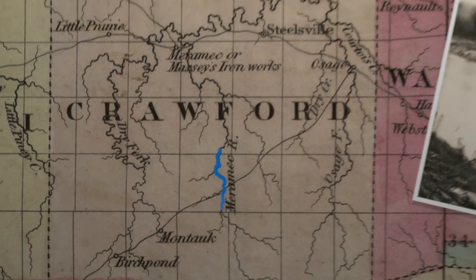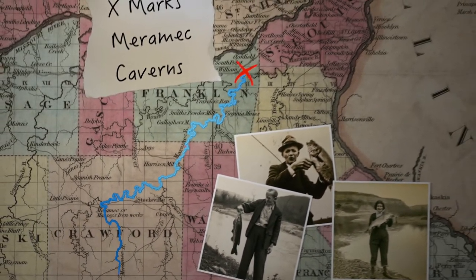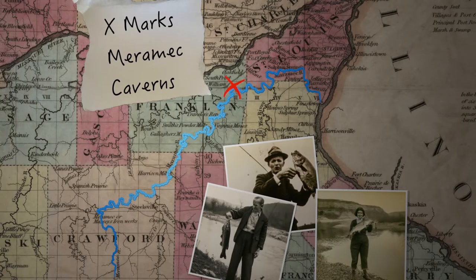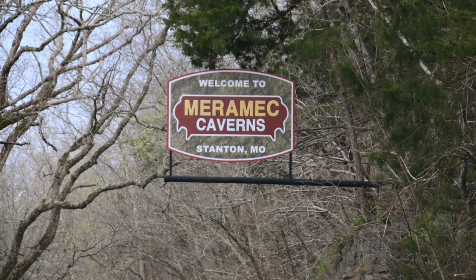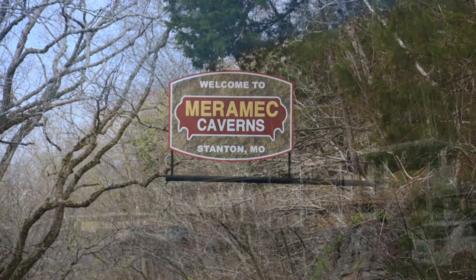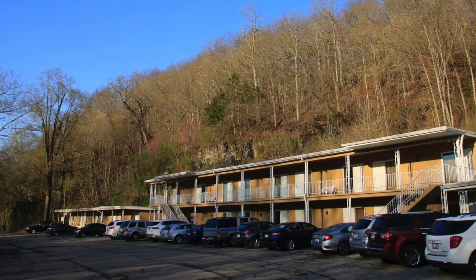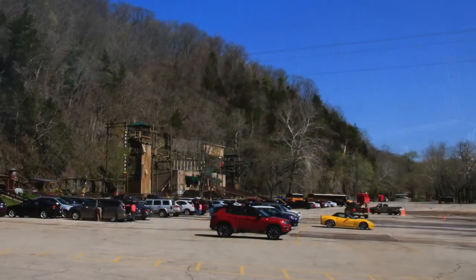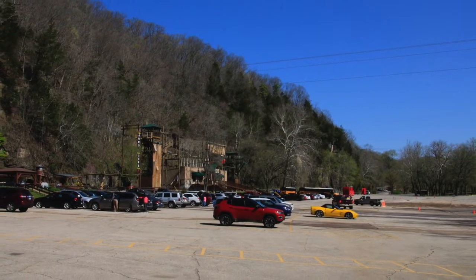The Meramec River runs for 218 miles through Missouri to the Mississippi near St. Louis. Its name apparently means 'river of ugly fishes.' The caverns are just outside of the small town of Stanton. We were staying right on the river in the Meramec Caverns Motel, just the length of the parking lot from the cave entrance. It's a really scenic area, although we were there a bit early in the year for the trees to have many leaves.